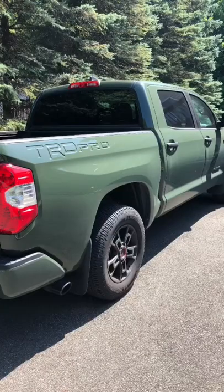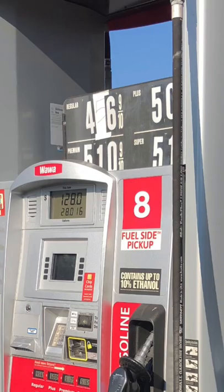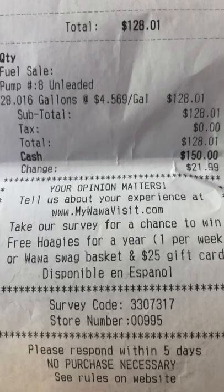Taking the old Tundra on a little road trip. I haven't filled this gas tank up fully in a very long time. I was down to just under a quarter tank left, about 55 miles to go. So I went ahead and filled up and it cost me $128, fuel was $4.57 a gallon, and they pumped in 28 gallons — or actually 28.016 gallons.